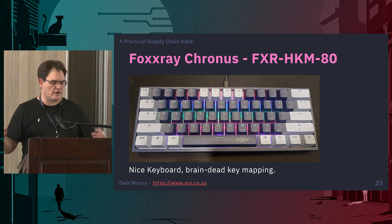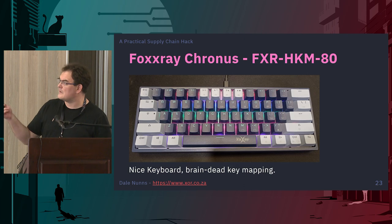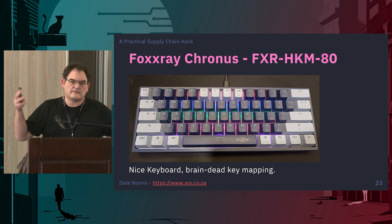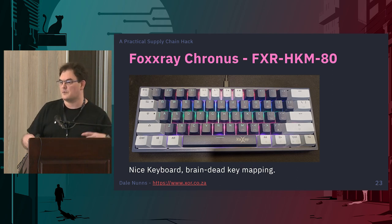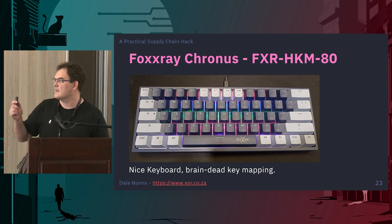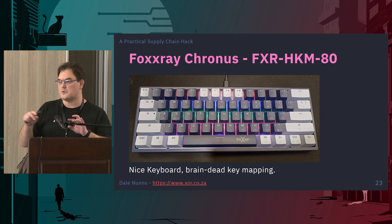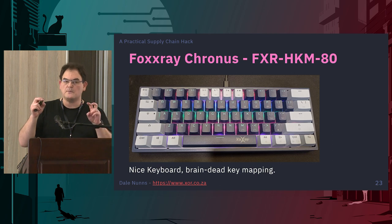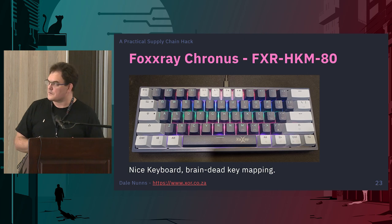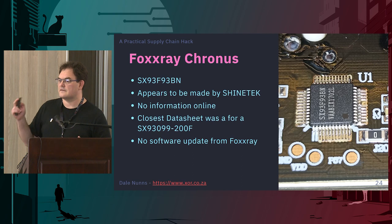This whole talk got started because of this keyboard — the FoxRay Kronos keyboard, about 200-something rand on Takealot. I bought it because I wanted to try out one of these smaller keyboards. It goes clicky-clicky when I type and I liked it. It just had one problem: the keyboard mapping is stupid. If you want to use the arrow keys you have to press multiple keys multiple times to put it into arrow key mode and then you can't get it out — really frustrating. So I thought I'd open it up and see if I could change that.